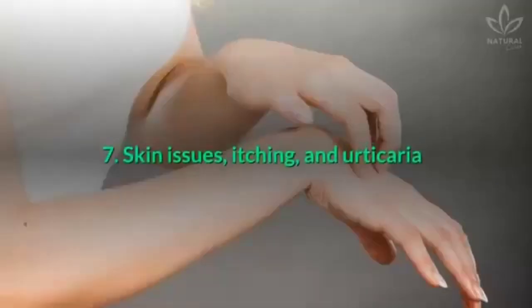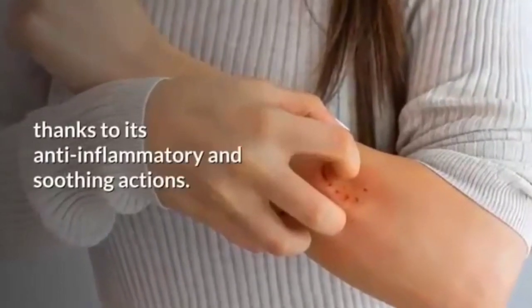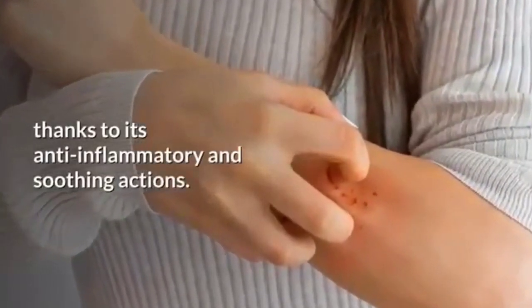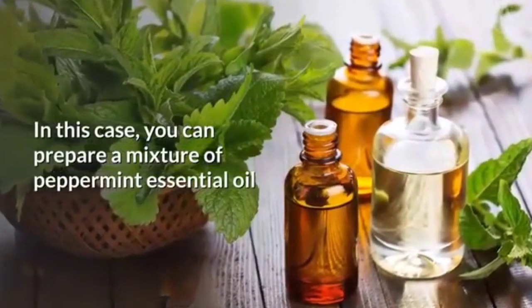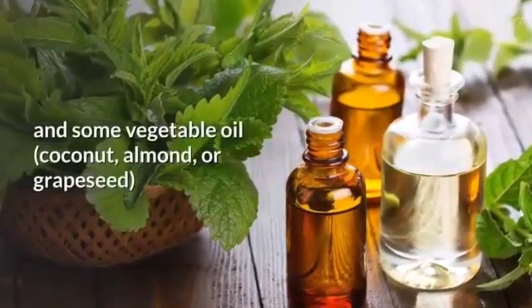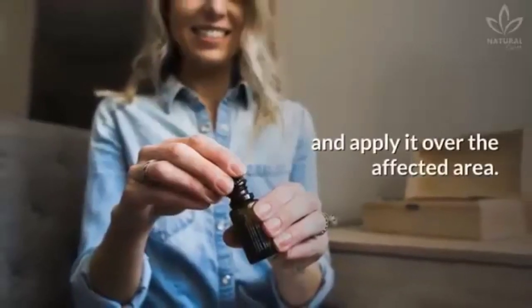Skin issues, itching and urticaria. Peppermint is great for treating skin issues thanks to its anti-inflammatory and soothing actions. In this case, you can prepare a mixture of peppermint essential oil and some vegetable oil — coconut, almond or grapeseed — and apply it over the affected area.